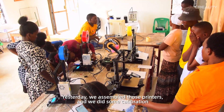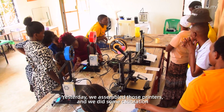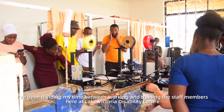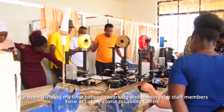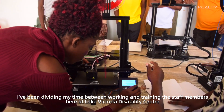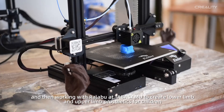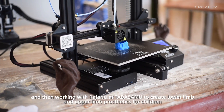Yesterday we assembled those printers, did some calibration, and then some test prints, and they're working great. I've been dividing my time between working and training with the staff here at Lake Victoria Disability Center and working with Rajab at Tabasambo to create lower limb and upper limb prosthetics for children.